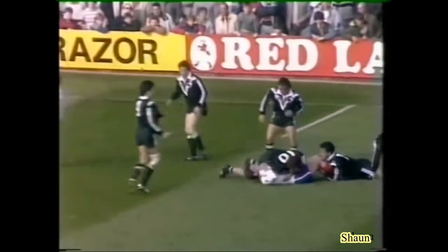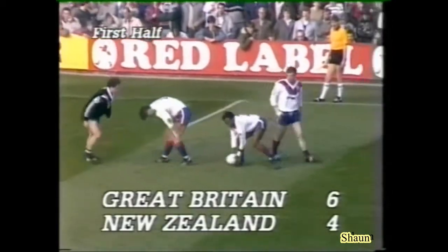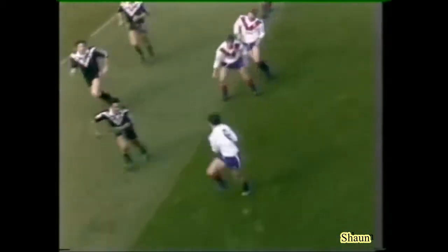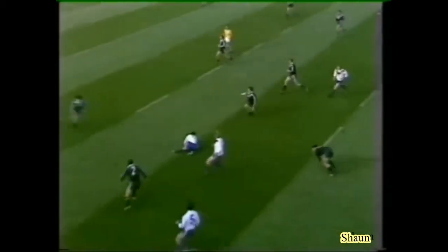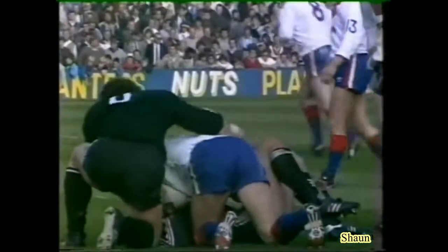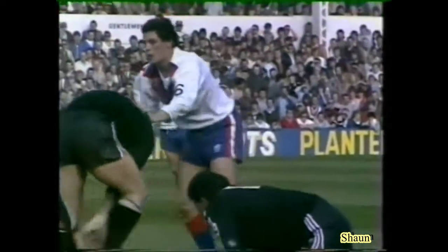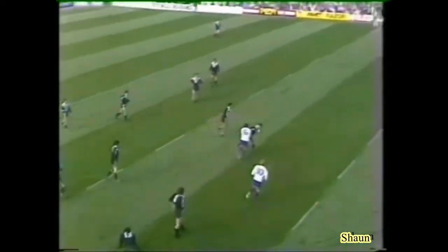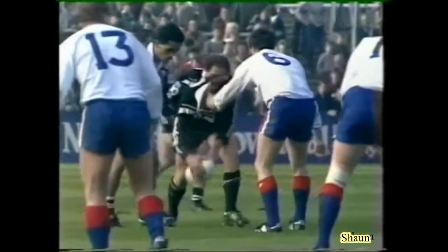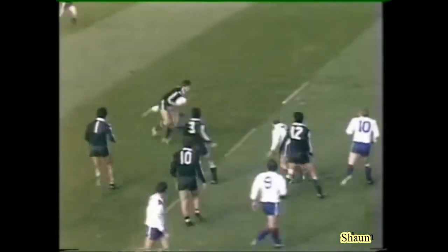20 minutes gone. Still Great Britain clinging to that six points to four lead, and looking good for the lead, I think. Yes, I think they deserve to be in front and they're looking very good — a lot better and sharper than New Zealand. Certainly, I think this is a vastly improved Great Britain side to the last one I saw down under in Auckland and Christchurch. But there's a long, long way to go.